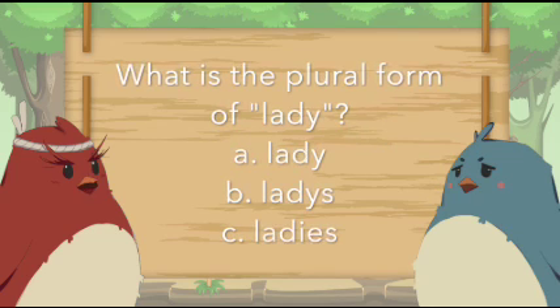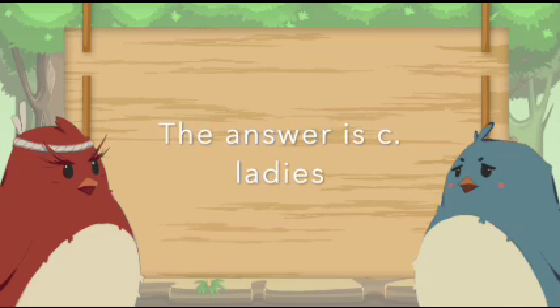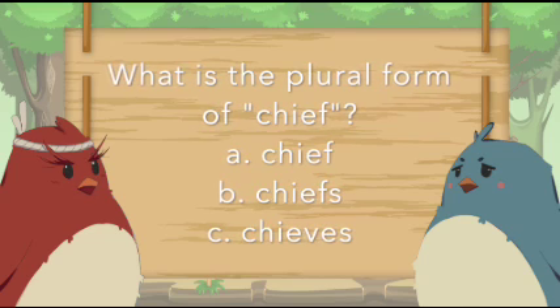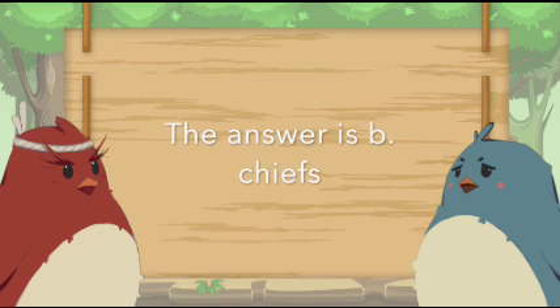What is the plural form of lady? The answer is C. Ladies. What is the plural form of chief? The answer is B. Chiefs.